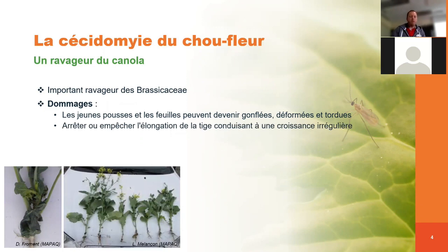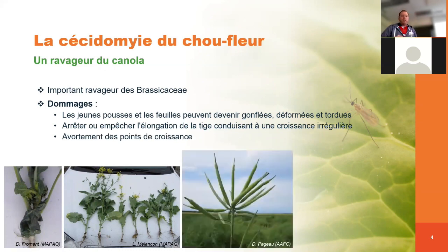Ensuite, on peut avoir un arrêt de croissance. On peut voir ici des plants qui ne sont pas infestés, pour lesquels on a eu une élongation de la tige principale, alors que des plants infestés par la cécidomie du chou-fleur présentent vraiment un arrêt de l'élongation. On peut également avoir un avortement des points de croissance, avec quand même quelques fleurs qui ont été fécondées et le développement de siliques, mais qui vont se former sous forme de bouquets. C'est un symptôme vraiment typique qu'on peut apercevoir un peu plus tard en saison.